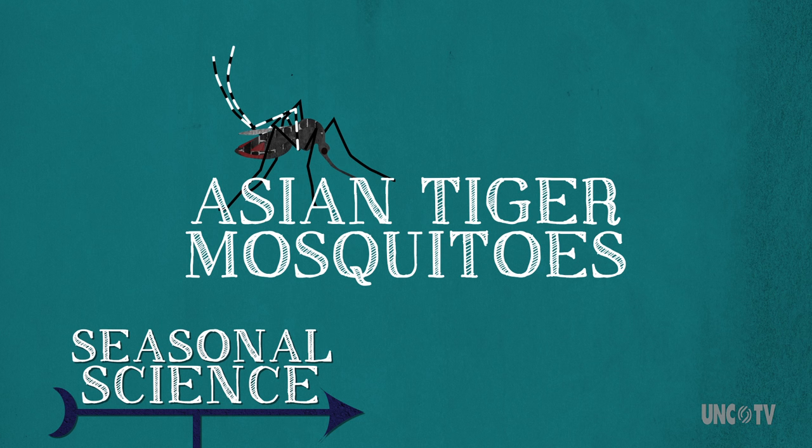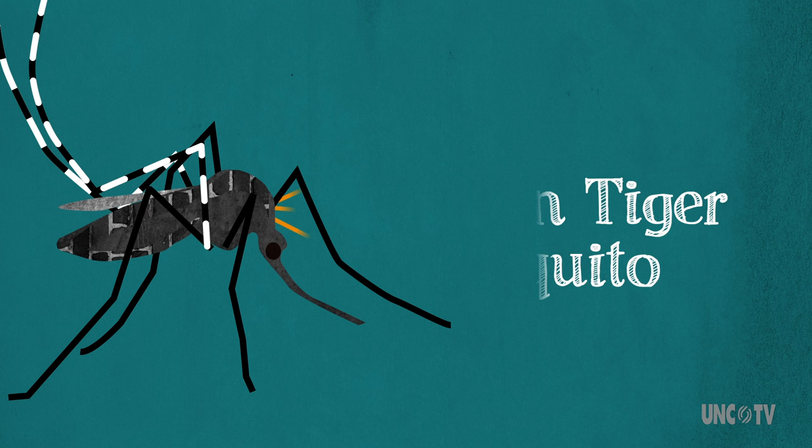To understand what makes this mosquito so good at being annoying, let's look at the main ways it's really good at being a mosquito.